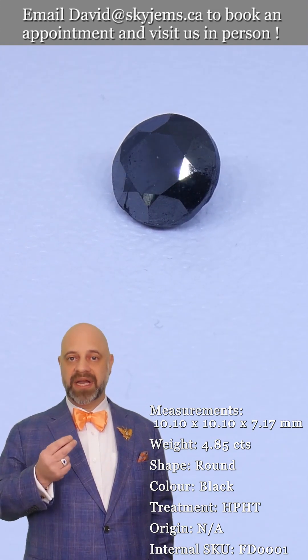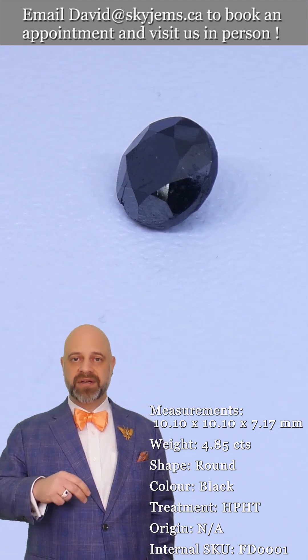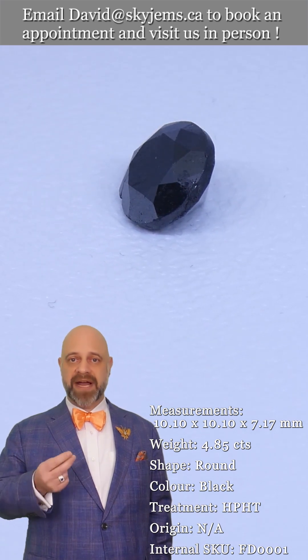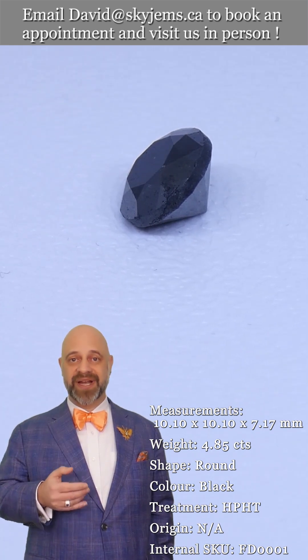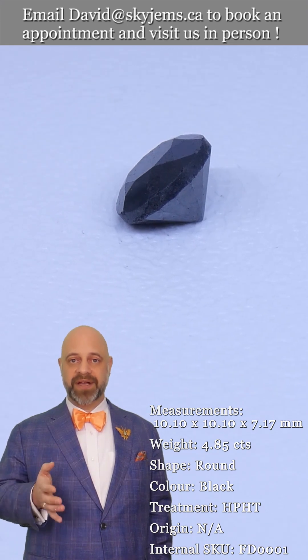We try very hard with our photos and videos to capture the magic of the gems and the jewelry, but it's near impossible. After 25 years of doing it, we know it's near impossible. So if you're in the Toronto area, or going to be in the Toronto area, come on in.